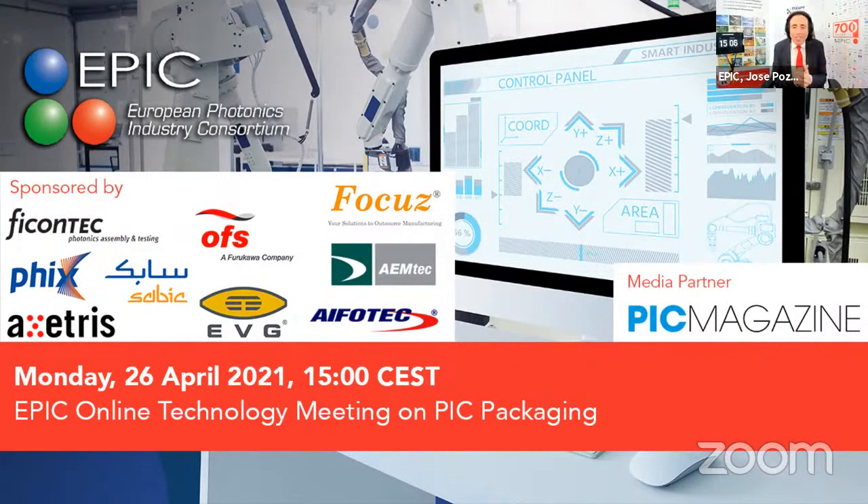Thank you for all the effort you are doing in promoting the activities of EPIC. This meeting is possible with the support of our sponsors today. First, Ficontech — a company actively applying high-volume production lines to any company who wants to take PIC packaging to the next level, with equipment manufacturing based on active alignment for LiDAR, optical communications, and navigation inertial sensors. For packaging services, the company in Singapore is OZ Photonics — called Focus — providing manufacturing of photonic integrated circuit package processes. OFS is your partner for specialty fiber and telecom fiber.